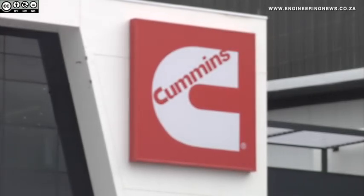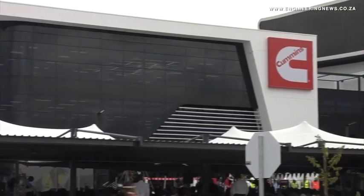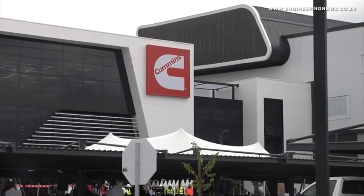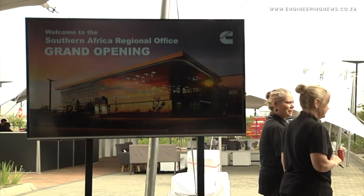Global power company Cummins in March officially launched the Power Hub, its new multi-million rand premises in the business area of the Waterfall Logistics Precinct in Waterfall City in Midrand. Tasneem Bulbulia tells us more. Cummins' new premises has enabled the company to consolidate its various services and sales business units in South Africa in one strategic location. Cummins Southern Africa MD Rachel Njaraji further explains.